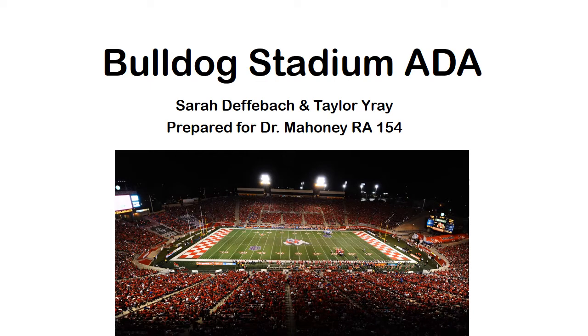This is the ADA Analysis of Bulldog Stadium done by Sarah Defebach and Taylor Ray for Dr. Mahoney's Class RA 154.